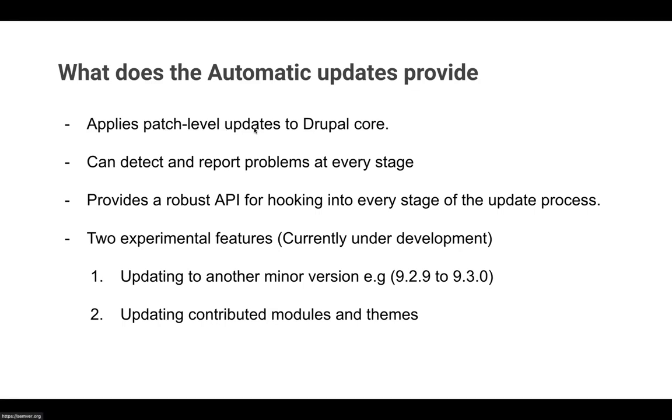Currently only patch-level updates are supported, but there are two experimental features: updating to a minor version — something like 9.2.9 to 9.3 — which is being actively worked upon and will be available soon; and updating contrib modules and themes, which still needs a lot of development. I have tested patch-level updates and minor updates and things went pretty smoothly without any issues.